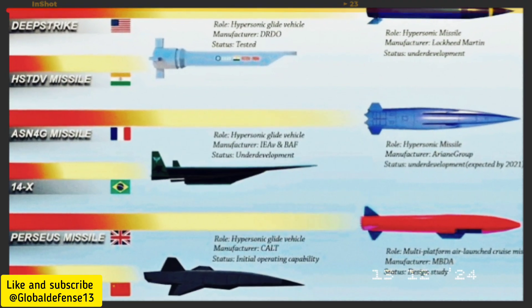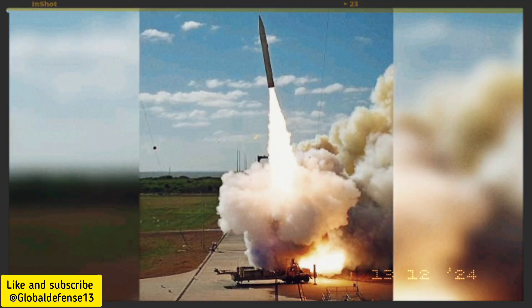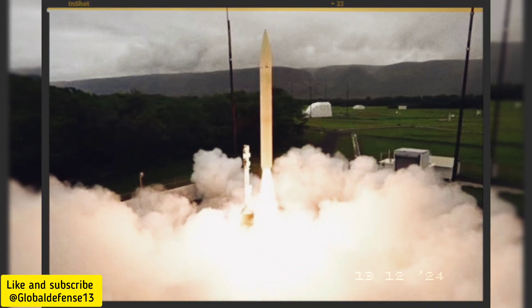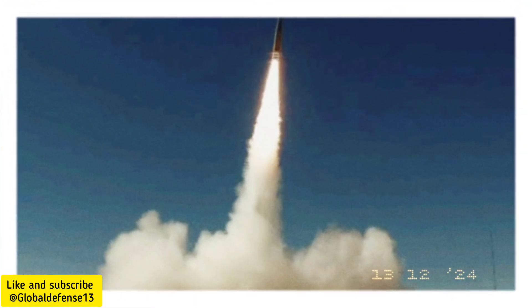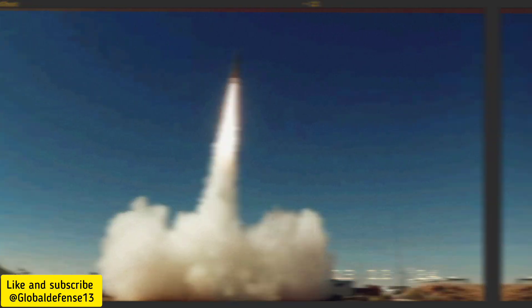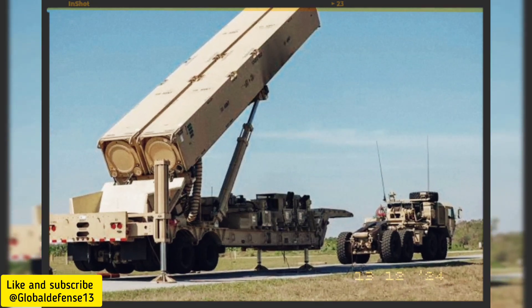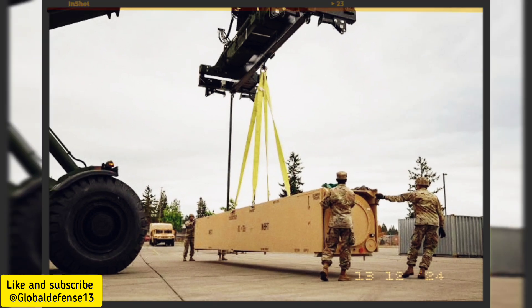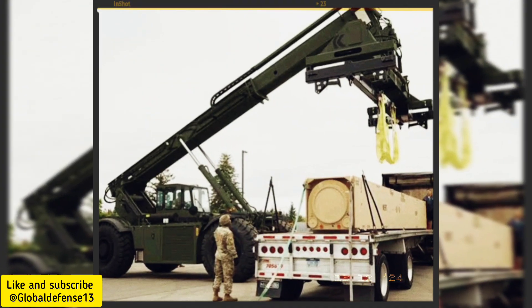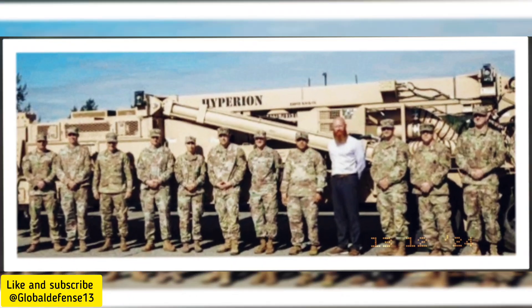Russia's most advanced system, the S-500, incorporates technologies to intercept threats at very high altitudes. While effective above 80 kilometers, it struggles against low altitude, high speed, and highly maneuverable warheads like the Dark Eagle's CHGB. At extreme altitudes exceeding 80 kilometers, Russia's 53T6M anti-missile system, part of the A-235 missile defense system, provides some countermeasures. However, the Dark Eagle's low-altitude operational design sidesteps these capabilities, placing the U.S. in a favorable position in the ongoing technological race.